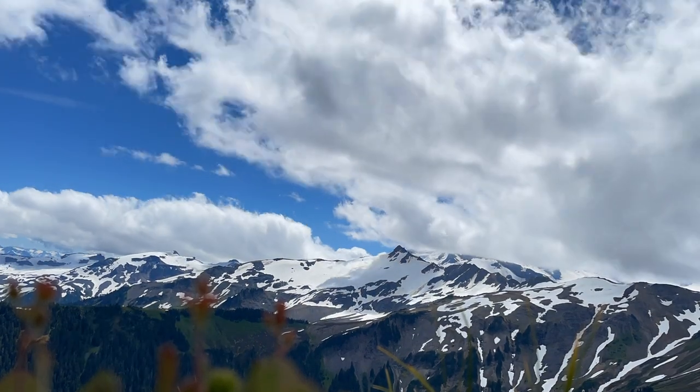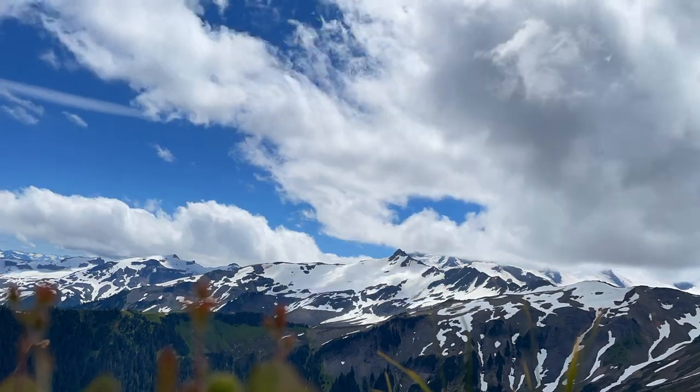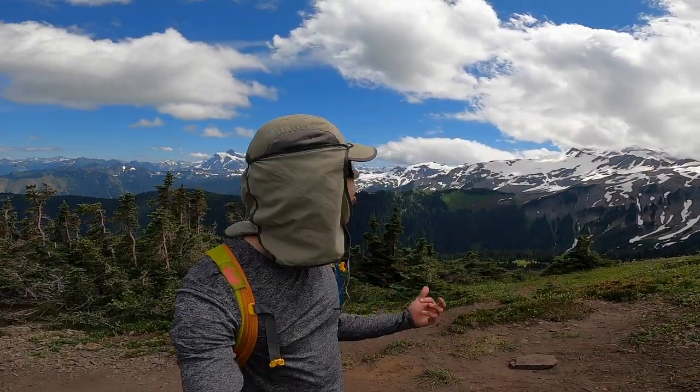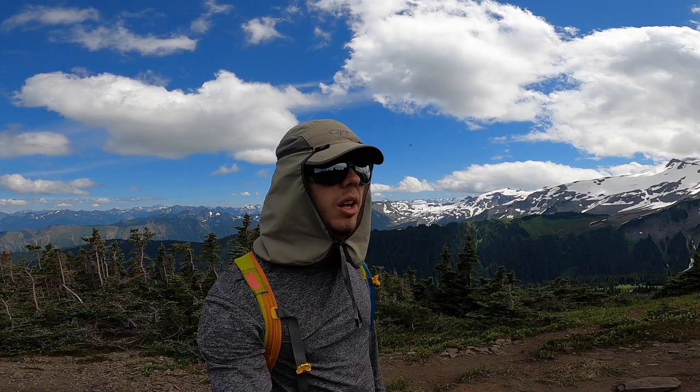We just had an awesome lunch break up here with a view of Mount Baker. We were waiting and waiting for the clouds to clear up but they never did — that's fine, it's a really cool mountain. We can still see some awesome glaciers on there, and a really cool view of Mount Shuksan back here too, the clouds have been pretty clear from that one. We're going to head back down now and make it more of a leisurely day.